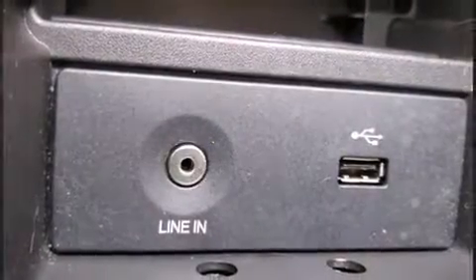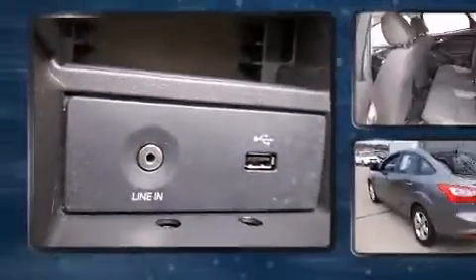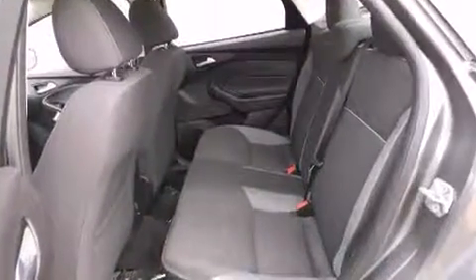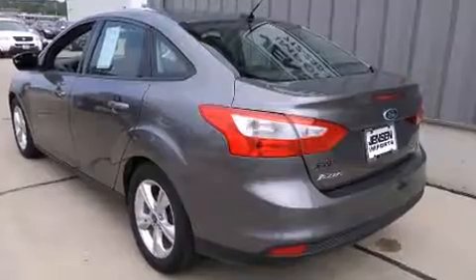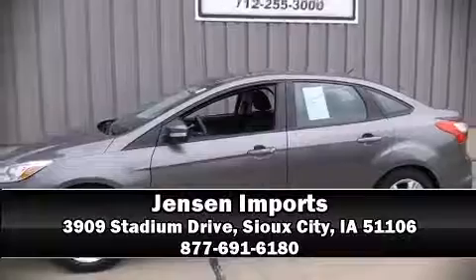This car was designed with safety in mind, allowing you to drive with even greater assurance. Our knowledgeable sales staff is available to answer any questions that you might have. Call now to schedule a test drive.